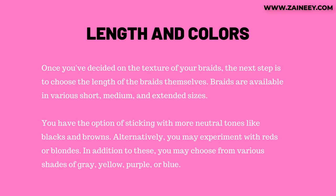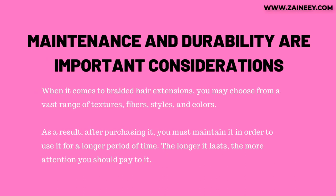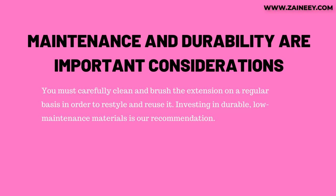Fourth, maintenance and durability. When it comes to braided hair extensions, you may choose from a vast range of textures, fibers, styles, and colors. After purchasing, you must maintain it in order to use it for a longer period of time. The longer it lasts, the more attention you should pay to it. You must carefully clean and brush the extension on a regular basis in order to restyle and reuse it. Investing in durable, low-maintenance materials is recommended.